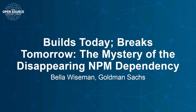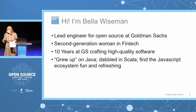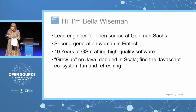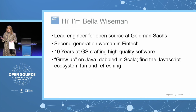We're going to talk today about the mystery of the disappearing npm package. I'm Bella Wiseman, the lead engineer for open source at Goldman Sachs. I'm also a second generation woman in fintech — my mother was working in fintech before the term was coined, which means I grew up hearing about things like detecting cycles, garbage collection algorithms, and other fun things. I've been at Goldman Sachs for 10 years architecting, building, and scaling systems across areas like regulatory reporting, OTC derivatives, and most recently open source.